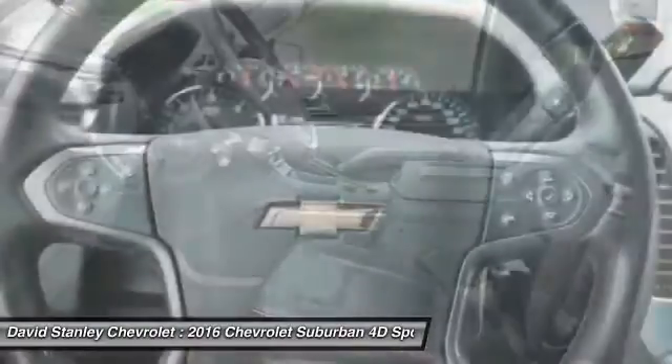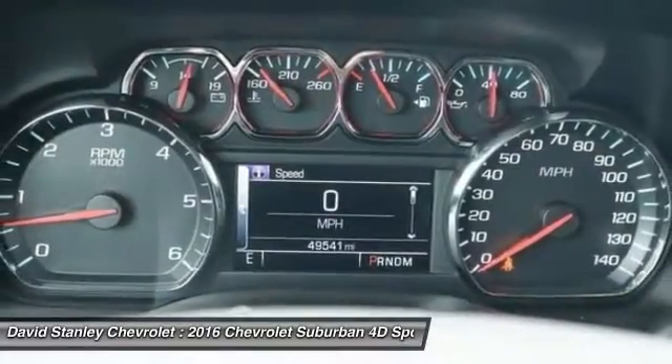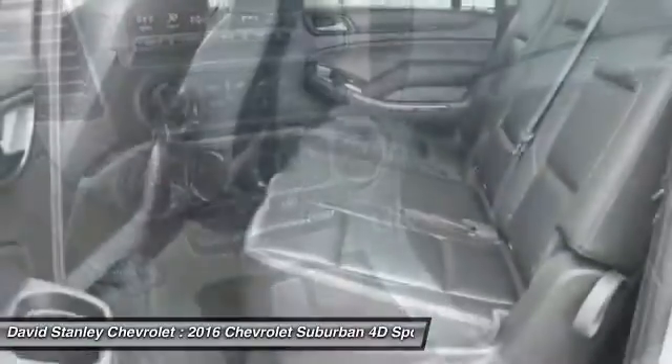Power steering, four wheel disc brakes, floor mats, and universal garage door opener. This vehicle offers reliability and good looks at a great price.